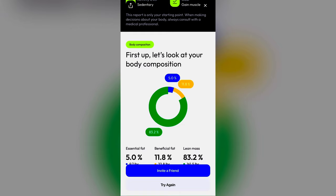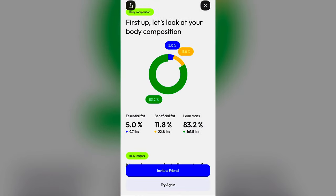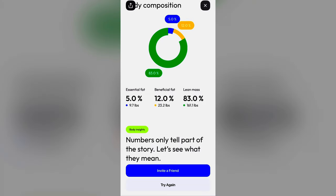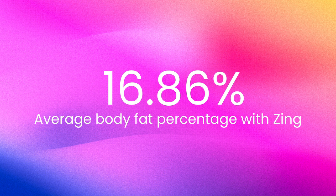The report shows your body composition as a donut chart. My first scan showed 5% essential body fat, 11.8% beneficial body fat, and 83.2% lean mass — totaling 16.8% body fat. The second scan came out to 17% and the third to 16.8%, giving an average of 16.86%. Not too far off from the DEXA scan but also not super accurate.